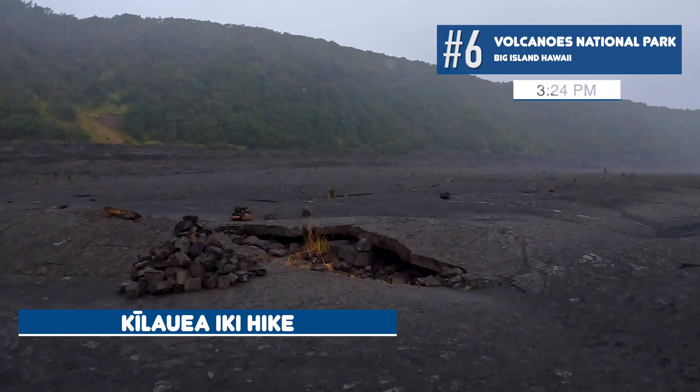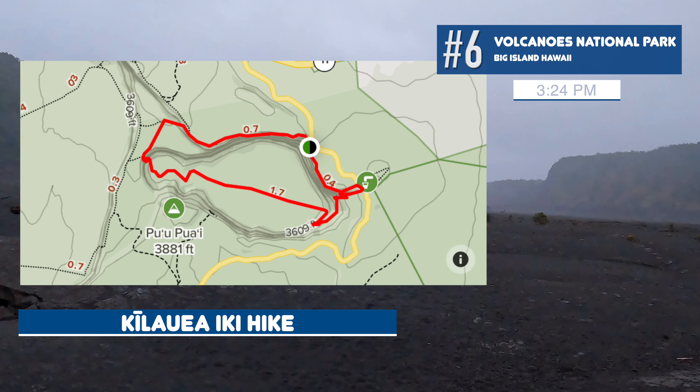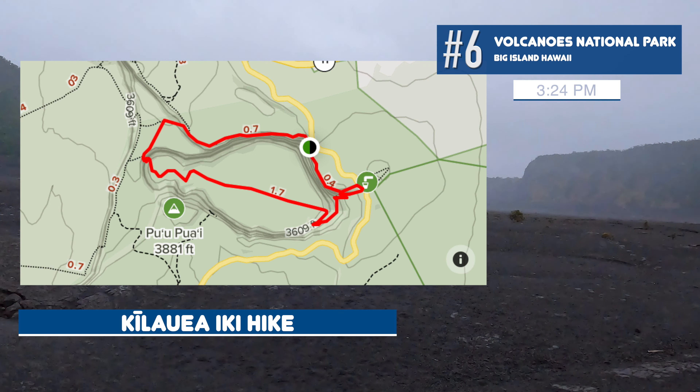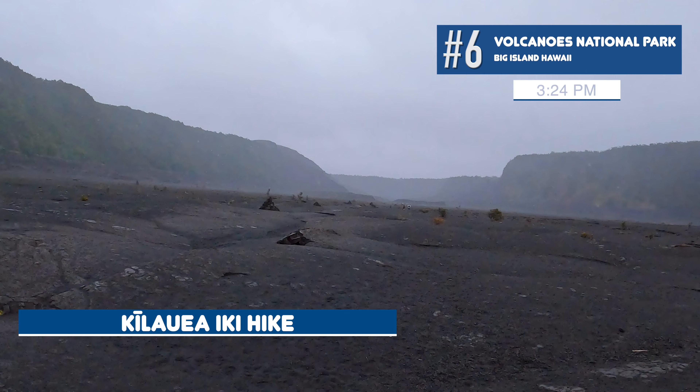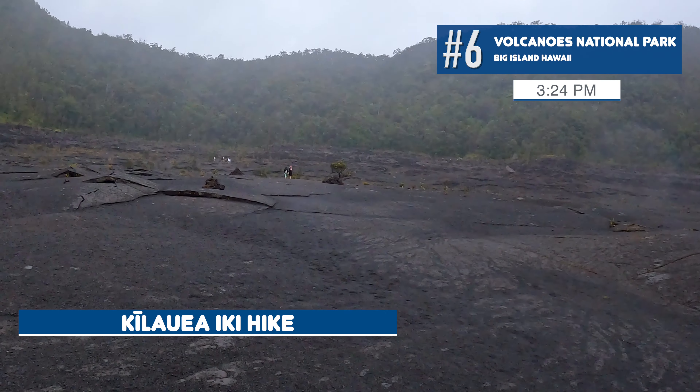Definitely recommend doing this hike if you're coming to Volcanoes National Park. Do the whole four-mile loop if you have time. If you can't, go halfway down to the crater floor and turn back — it's still pretty cool.